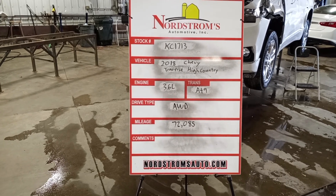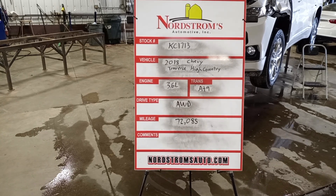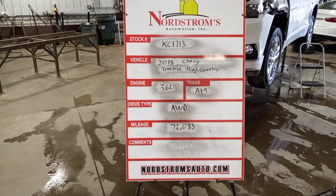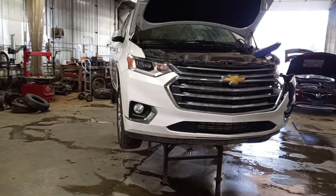Stock number KC 1713, 2018 Chevy Traverse High Country. 3.6 liter automatic 9 speed, all wheel drive at 72,085 miles. White in color, does run and drive. This one kind of has damage all over.